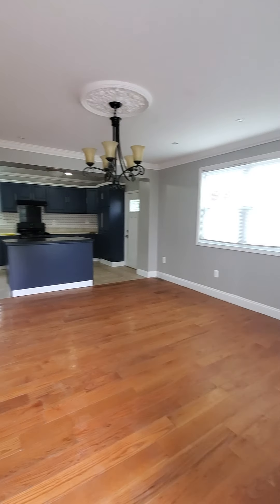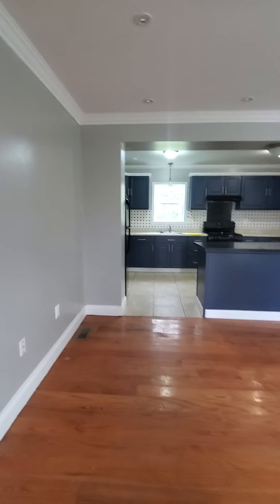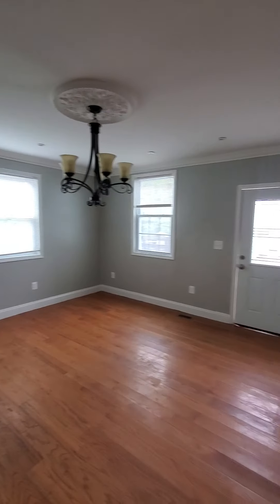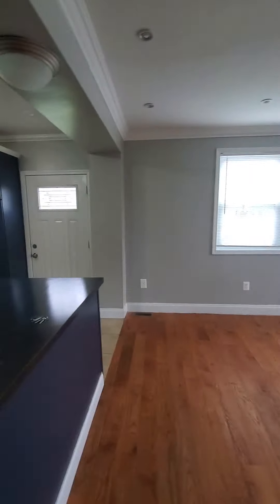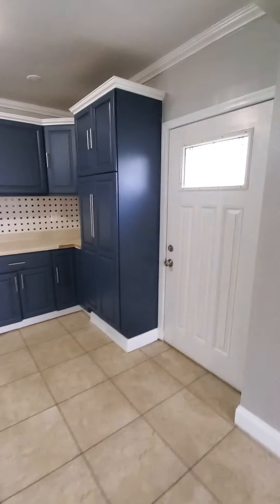This would be your nice dining room area — very spacious with gorgeous hardwood floors throughout and recessed lighting. Everything is nice and brand new, with an updated kitchen that has plenty of cabinet space.